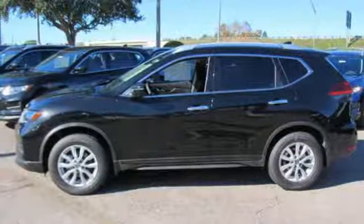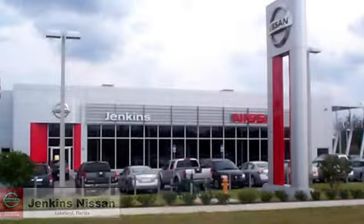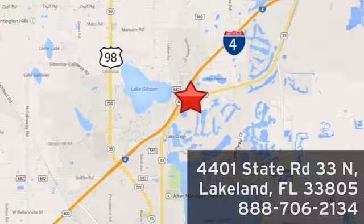Nissan excites the senses. Stop in for a test drive and make it yours today. Jenkins Nissan, where the deals are real. Or visit us in person at 4401 State Road 33 North in Lakeland, Florida.